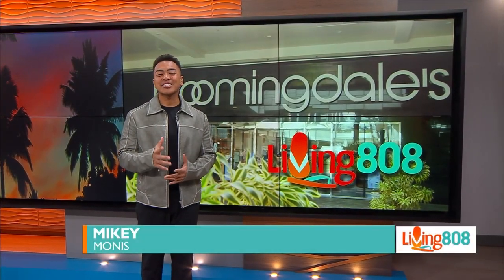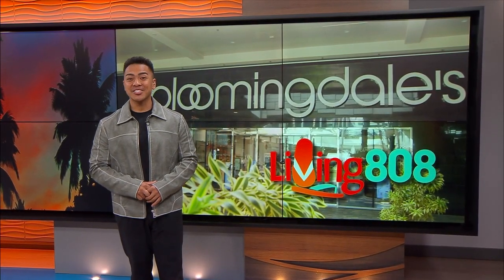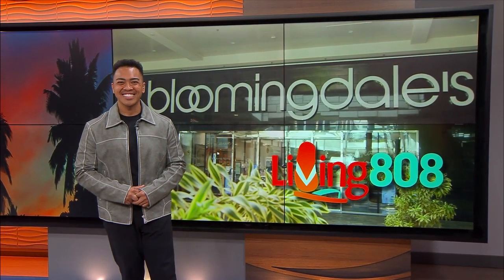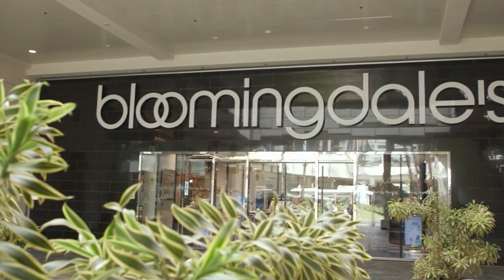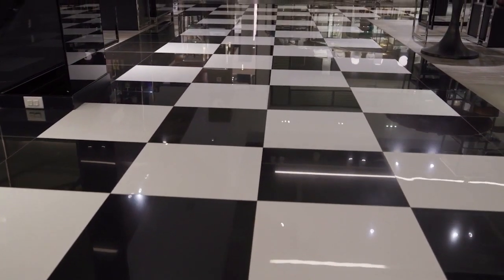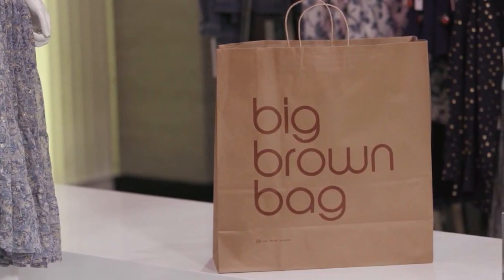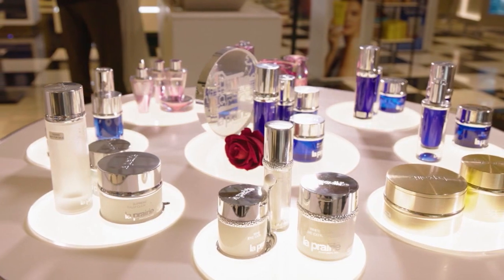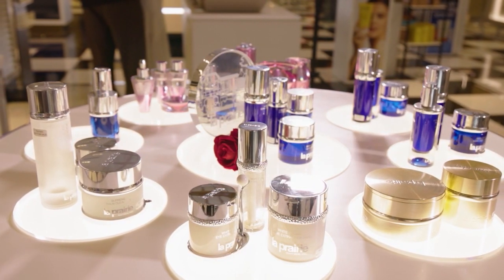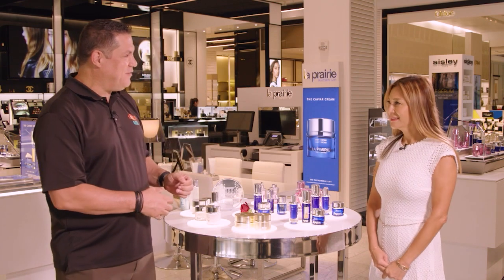From cosmetics to apparel, accessories and so much more, there's a lot happening at Bloomingdale's and John went across the street to see what's in store. We're on the first floor of Bloomingdale's near the Mauka entrance to Ala Moana Center, hanging out in the cosmetics department with Lou. Thanks for having us by — I appreciate it.